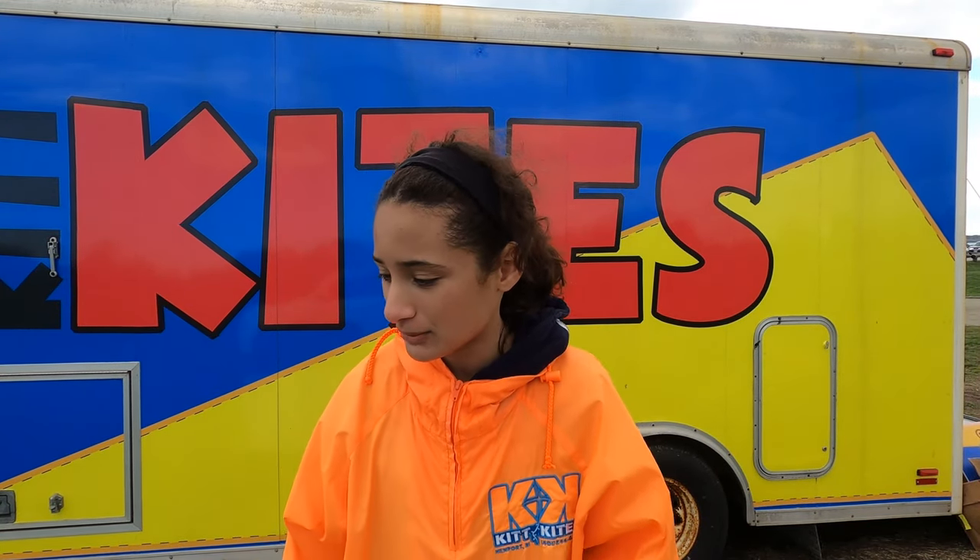Hello there loves, it's me Elena back here with another kite video, here to show you the wonderful world of kites. Keep in mind, Kick Kites is located in Newport, Rhode Island at Brent Point State Park. If you are nearby, please come down — we'd love to see you in person.